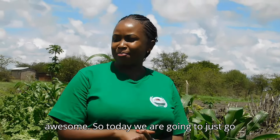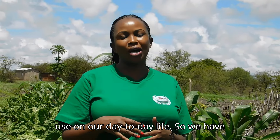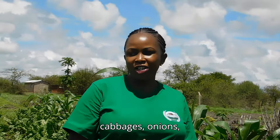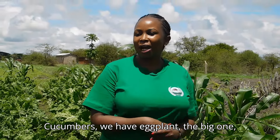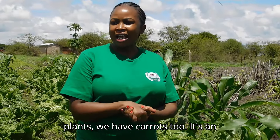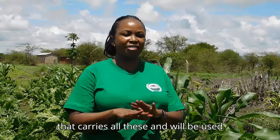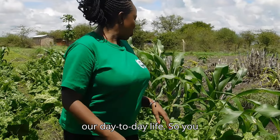Today we are going to go through what we've planted. Basically these are vegetables we are going to use in our day-to-day life. We have spinach, potatoes, cabbages, onions, tomatoes, kale, super bell peppers, green pepper planted outdoors, cucumbers, eggplant — both big and small — and carrots. It's an exciting small plot we call the Booby Farm demo plot, all for our domestic daily use.